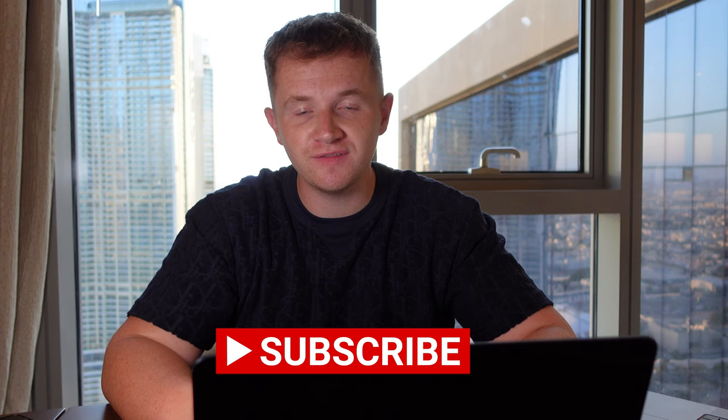Hi guys, welcome back to the YouTube channel. Today we're talking all about serviced accommodation, VAT and TOMS. This is an area that recently throughout the businesses we've had a lot of interest in, so I thought let's give it some coverage on the YouTube channel and spread some fantastic information that's going to help you be a better and more well-informed property investor and hopefully save some tax along the way.